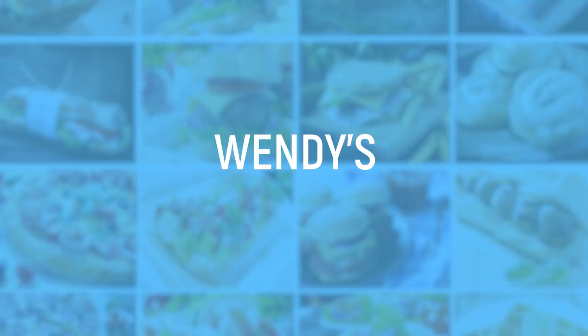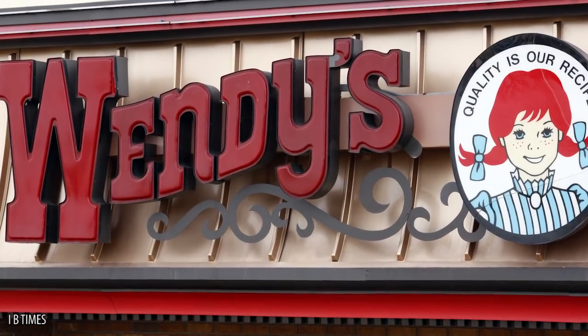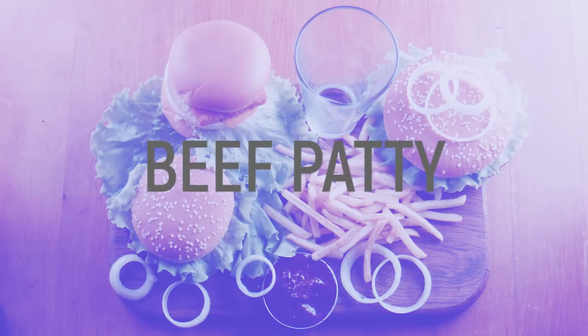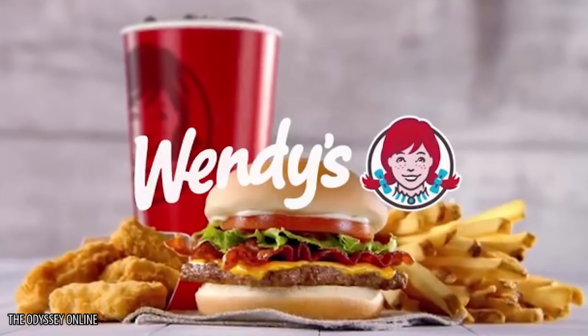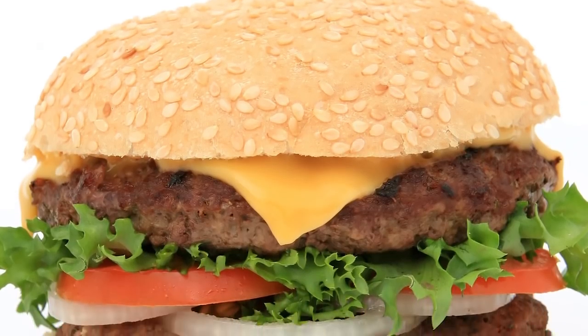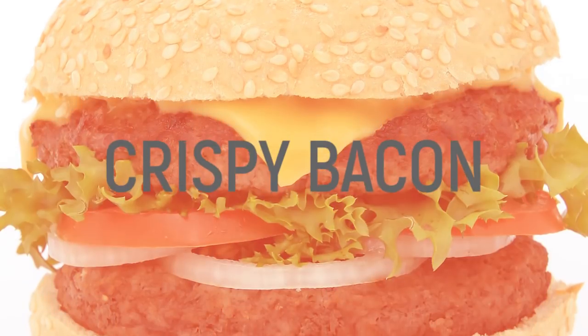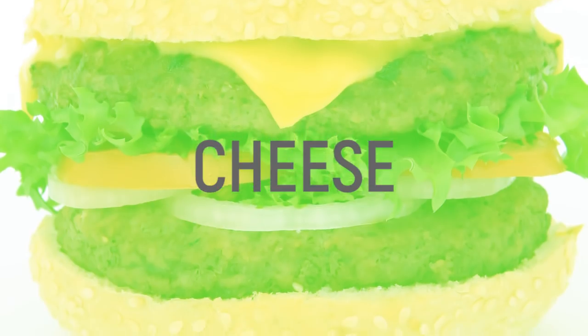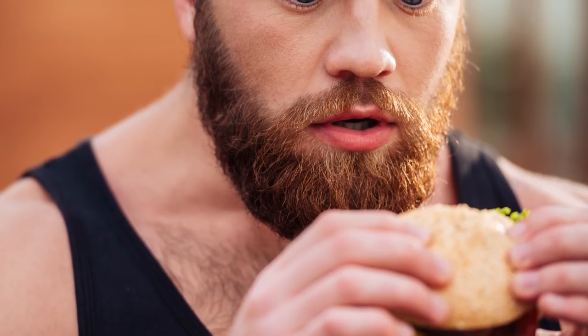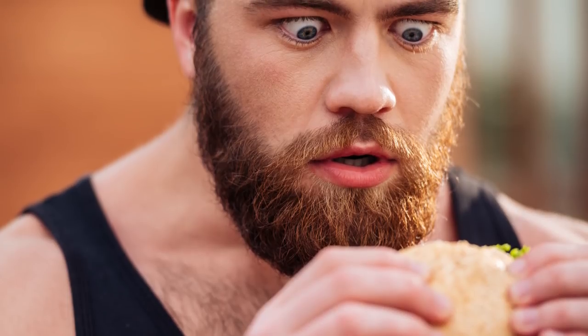Wendy's. While the Wendy's secret menu doesn't have many choices, the ones it does have are pretty amazing. If you're having trouble choosing between a chicken patty and a beef patty, make the right choice and go for the Barnyard Burger. This specialty sandwich contains a signature square beef patty, crispy bacon, lettuce, tomato, cheese, and of course a chicken patty. To take this secret sandwich up to the next level of deliciousness, ask for a spicy chicken patty instead of a plain one.